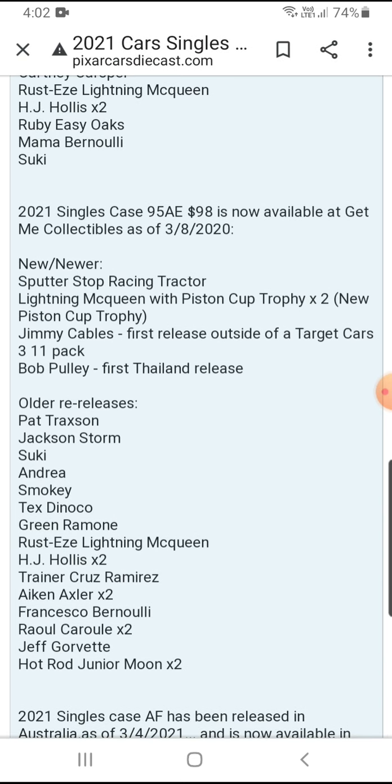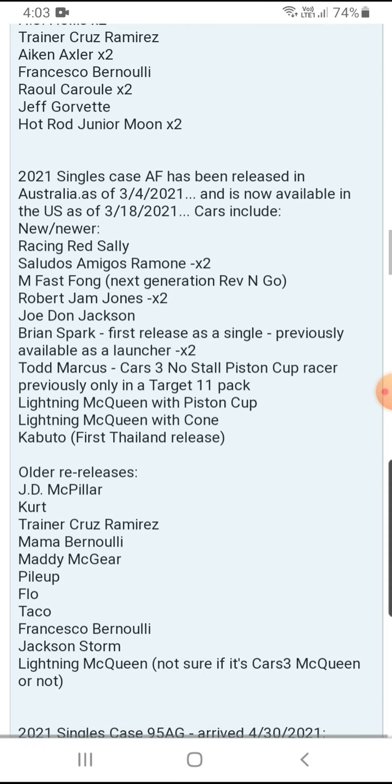Now taking a look at 2021 singles Case E. New ones are Putter Stop Racing Tractor at one per case, and Liane McQueen with two new Piston Cup Trophies at two per case. Jimmy Cables — first time released at a Target 11-pack — and Bob Pulle, first time unreleased, are new. Older ones include Pat Raxson, Jackson Storm, Sookie, Andrea, Smoky, Tex, Dynoco, Green Ramon, Rusty Liane McQueen, Trainer, Cruz Ramirez, Francisco Bernier, and Jeff Corrett all at one per case. HJ Hollis, Aiken Axler, Raul, Cyril, and Hot Rod Junior Moon are two per case.